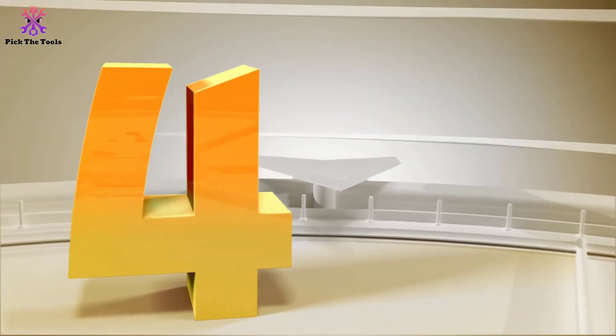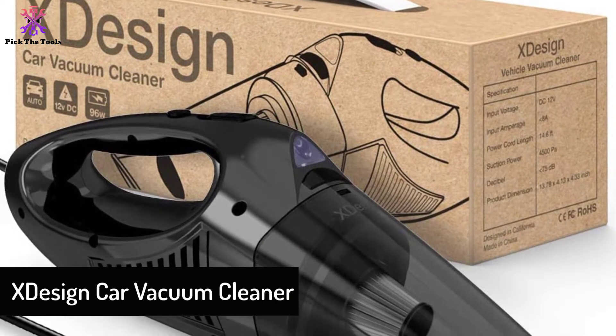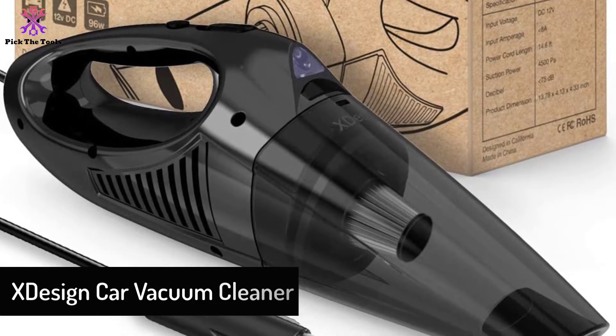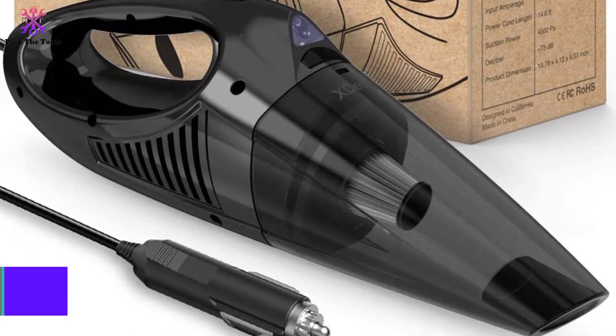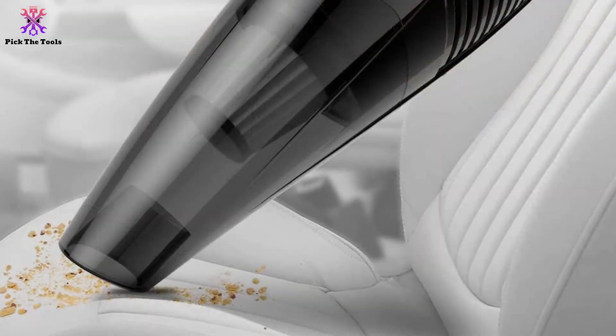Moving on, at number 4 we have the X Design car vacuum cleaner. For hands-free disposal, the X Design cleaner is innovatively designed with a dust cup where all the dust and dirt are collected. With just one click, you can dispose of all the dirt easily and quickly into the trash bin.